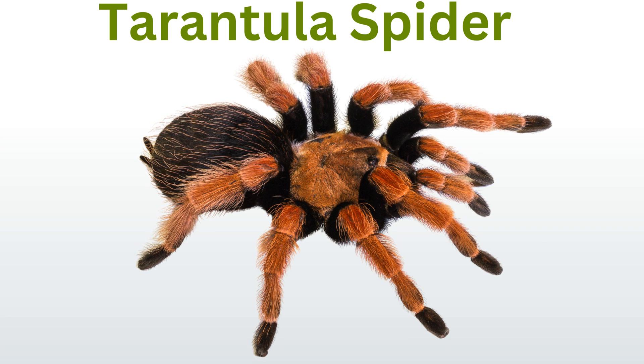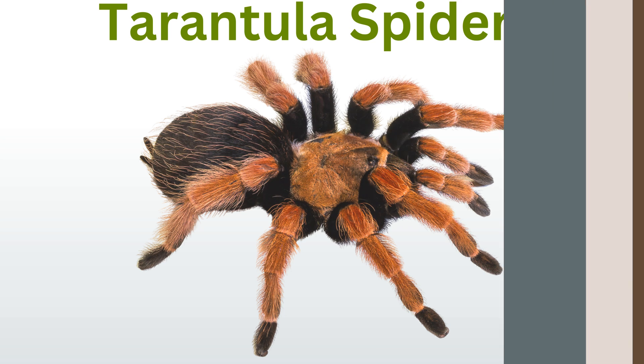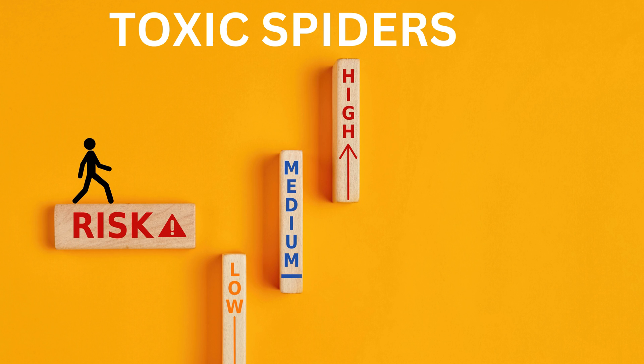Tarantula: large and hairy, tarantulas are gentle giants. They come in various colors and live in warm climates. Despite their size, they are generally non-aggressive toward humans.